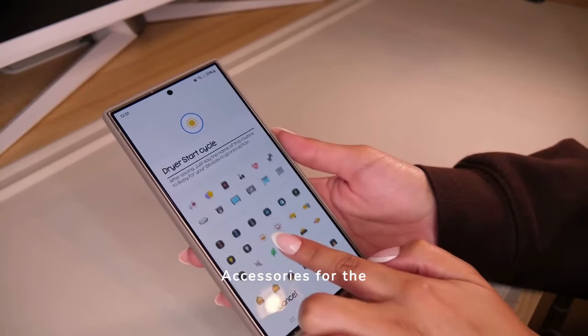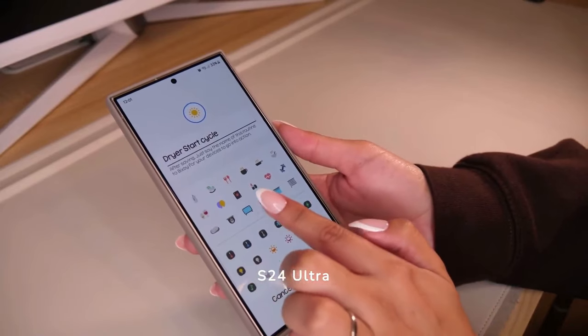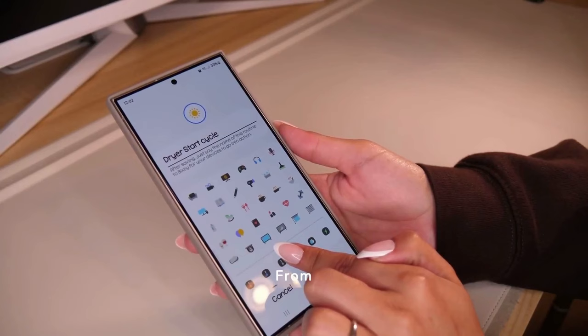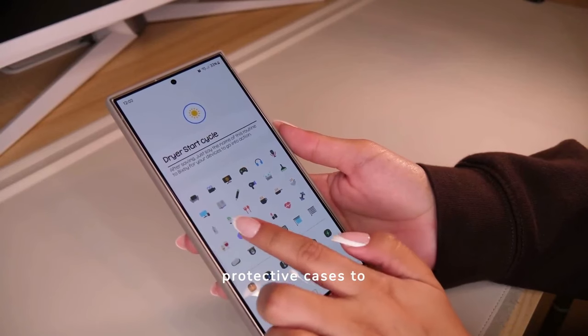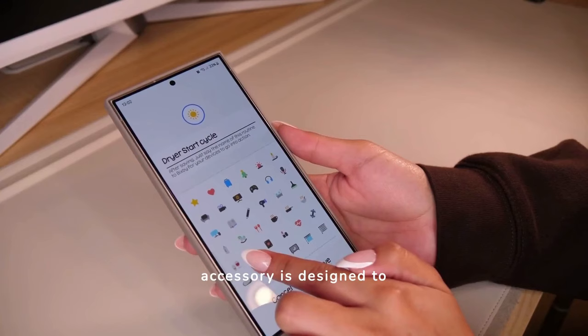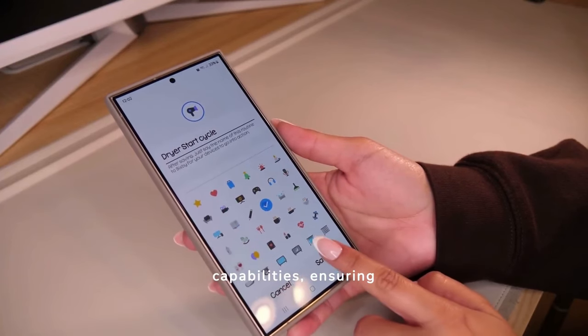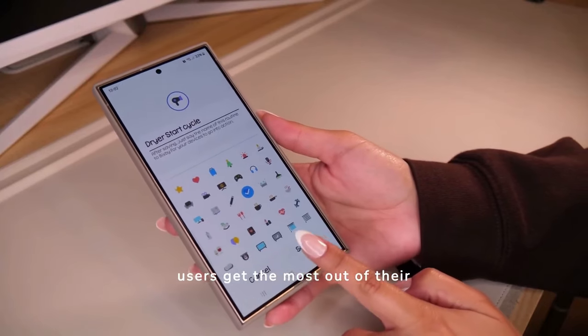Accessories for the S24 Ultra enhance its functionality and user experience. From protective cases to wireless earbuds, each accessory is designed to complement the phone's capabilities, ensuring users get the most out of their device.